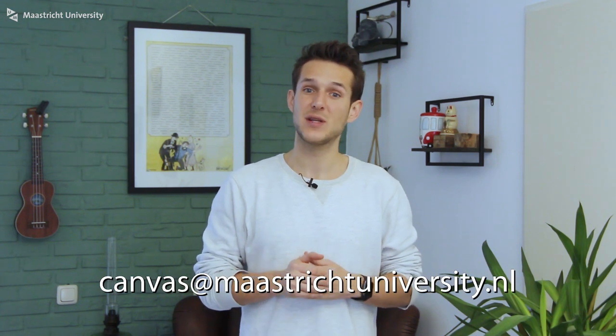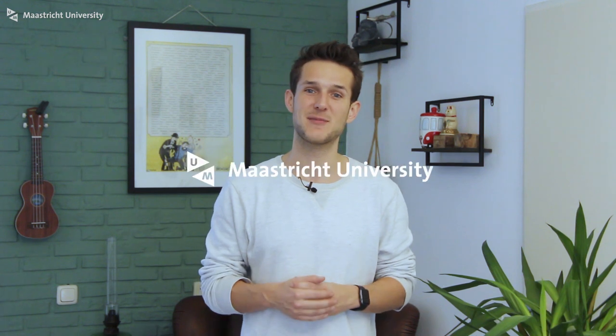Or you can send an email to the central email address which is canvas@maastrichtuniversity.nl. At this moment there is nothing you as a teacher need to do. Just make sure you check out your faculty newsletters and of course the project website so you are up to date at all times. Thanks for watching and see you next time.